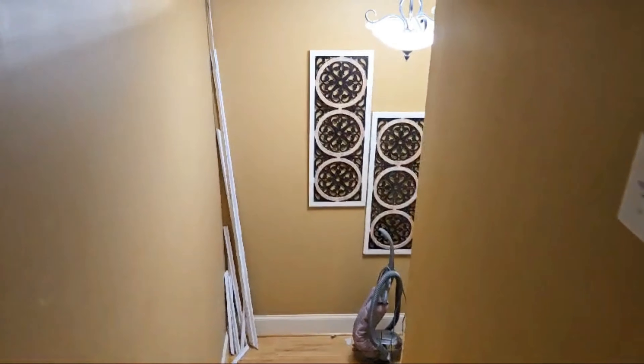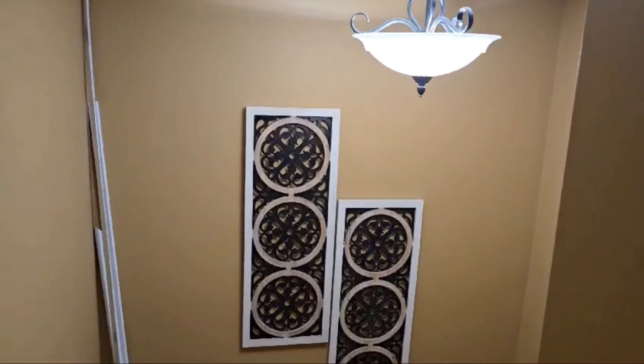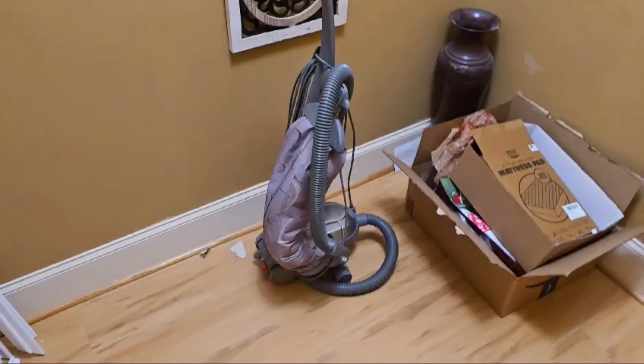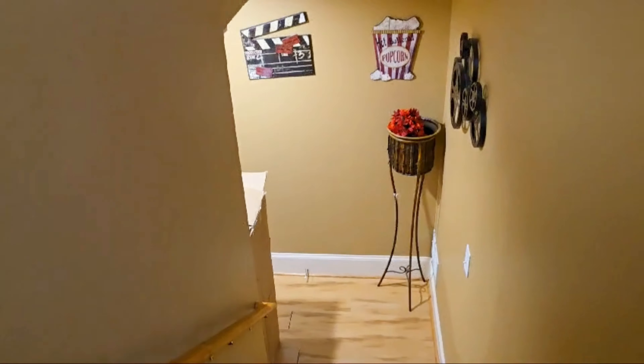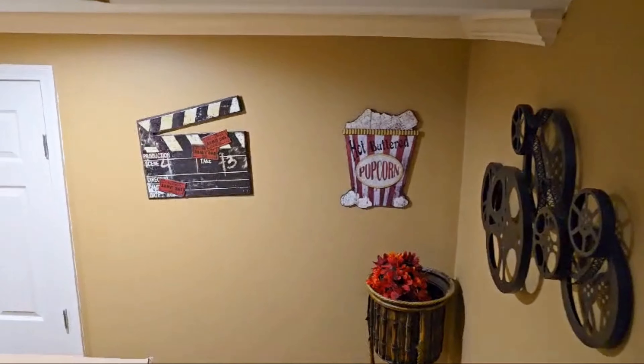Hello everybody, welcome back to the channel. We are on a new interior design project. This property is located in Atlanta, Georgia, USA, and it's being done virtually — I have my client doing the walkthrough of the space.